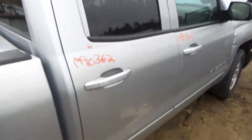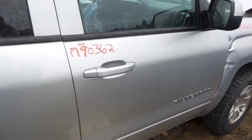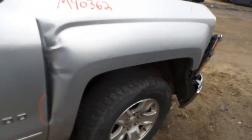Right rear door has been repainted — they did an excellent job on it. The front door is insurance quality. It does have a little bit of lip work right there. We have a good body colored mirror on the right hand side as well as a good right front knee assembly.